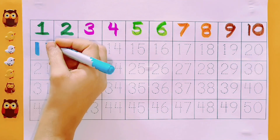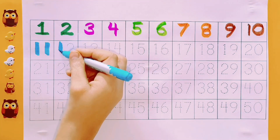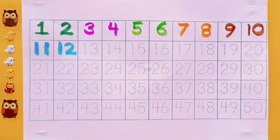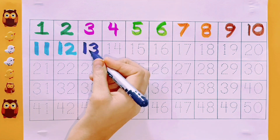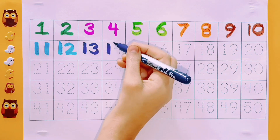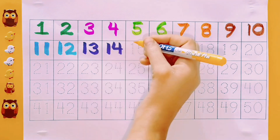Eleven. Sky blue color. Twelve. Sky blue color. Thirteen. Purple color. Thirteen. Fourteen. Purple color. Fourteen.